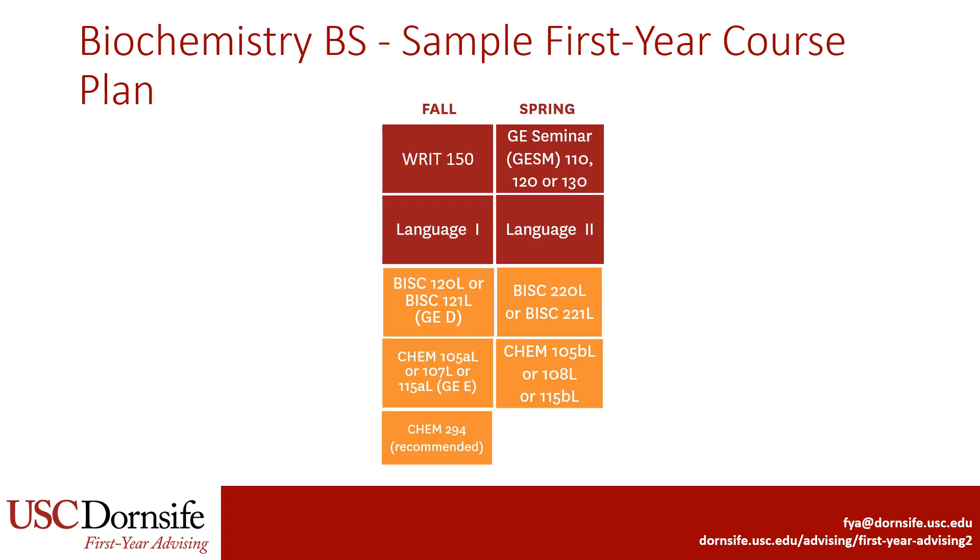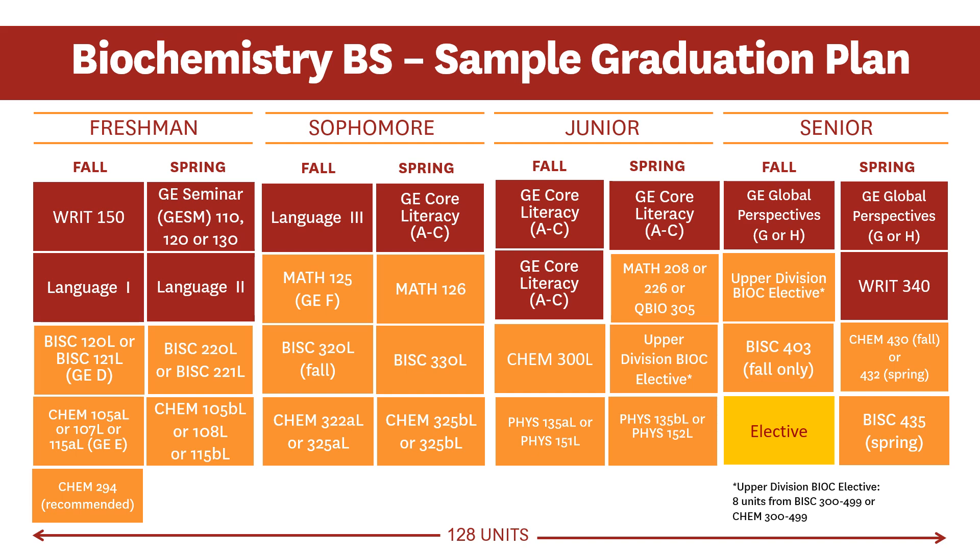Biochemistry majors take Biology and Chemistry together in their first year at USC. Faculty strongly recommend that students take Chem 107, a course intended specifically for majors in the department. Freshman Science Honors students may take Chemistry 115 instead. Faculty also recommend that students take Chemistry 294, similar to the recommendation for the other Chemistry department majors. This major recommends that students get started on Biology and Chemistry immediately. Students add in Math in the sophomore year and Physics in the junior year. Faculty strongly recommend that students take Chem 107 and the remaining major-specific Chemistry classes.